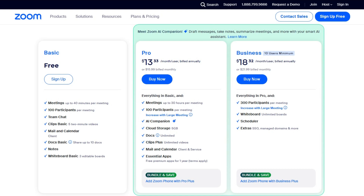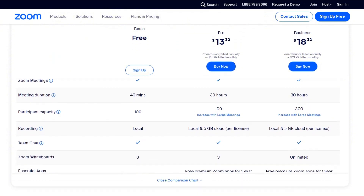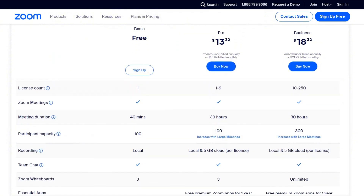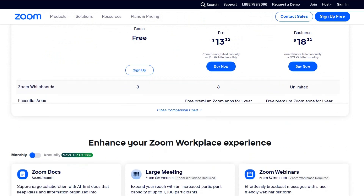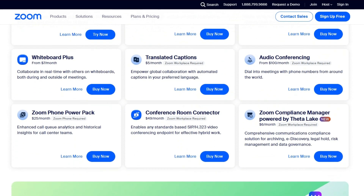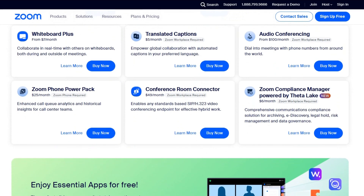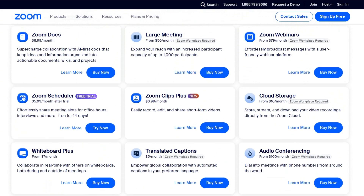Lastly, we have Business at $21.99 a month unless you opt for yearly payment. Notable changes include a much larger number of licenses, 300 participants max with the option to pay for more, unlimited whiteboards, recording transcripts, managed domains, and more. Zoom can integrate with both the Google and Microsoft ecosystem, so that is something to keep in mind.